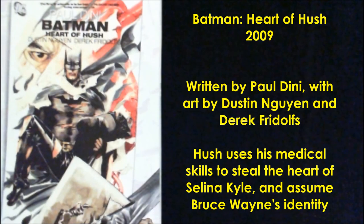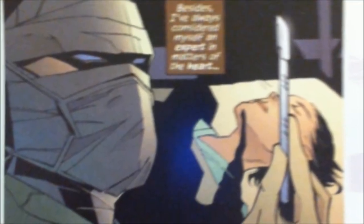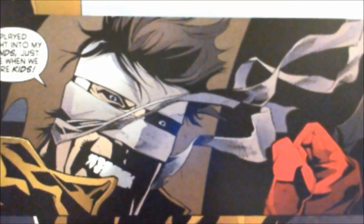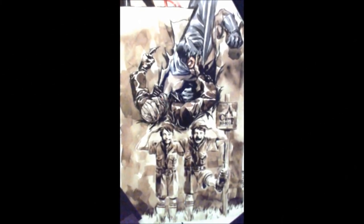We also have Batman: Heart of Hush. This story, written by Paul Dini — who is one of the co-creators of Batman the Animated Series — reveals Tommy's backstory. It shows his relationship with his abusive mother, his time at Arkham Asylum, and returns him to being one of Batman's most deadly and chilling villains after he kidnaps and steals the heart of Selina Kyle, also known as Catwoman, and surgically alters his own face to look like Bruce Wayne in an attempt to assume the hero's identity. It's another beautifully illustrated tale that, if you want to know more about Hush, you should definitely check out.